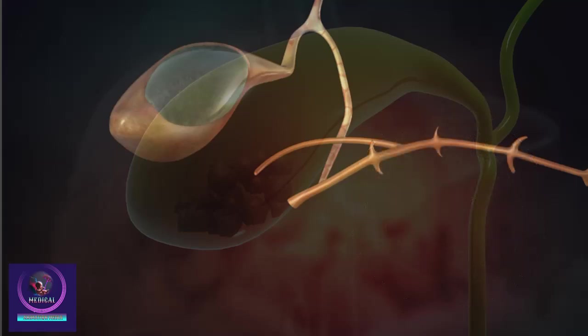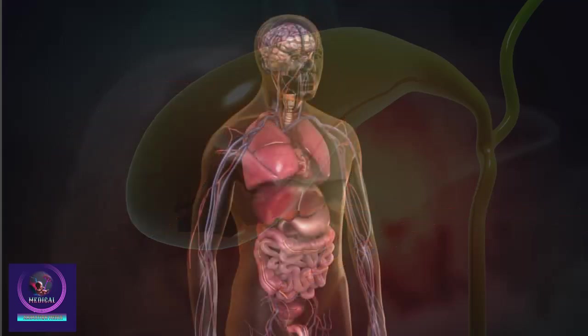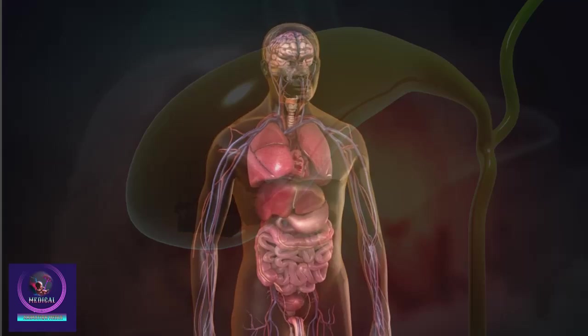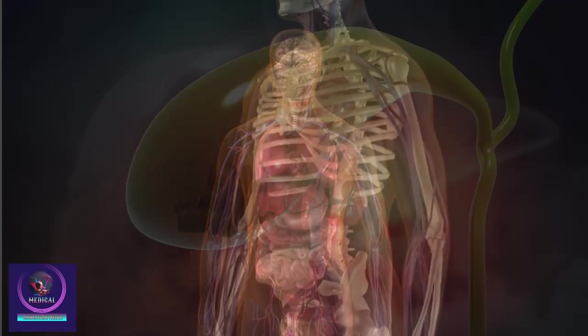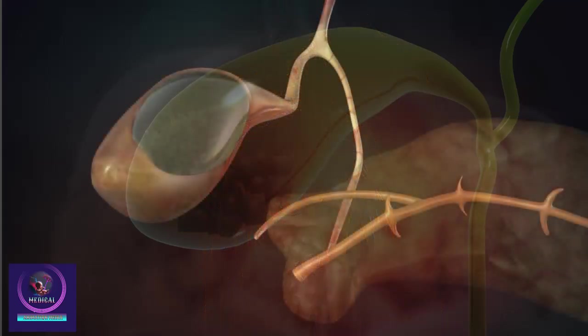Gallstones can block the normal flow of bile if they move from the gallbladder and lodge in the bile ducts. This can lead to a sudden gallstone attack. Gallstone attacks usually happen after you eat. Signs of a gallstone attack may include nausea, vomiting, or pain in the abdomen, back, or just under the right arm. It is important to tell your doctor or healthcare worker if you think you have experienced a gallbladder attack. These attacks often stop when the gallstones move.